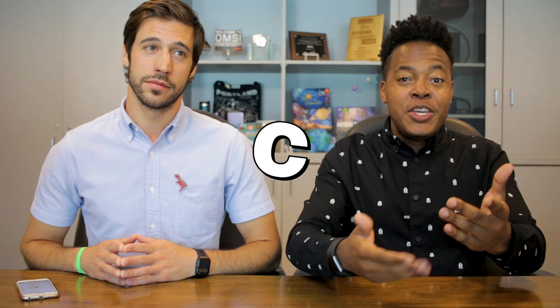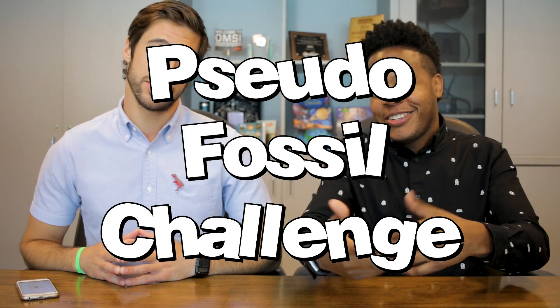We're doing the PFC — the Pseudo Fossil Challenge. It turns out that there are things that look like fossils that aren't fossils, hence 'pseudo' meaning false fossils. It's like the fake news of the geology community.